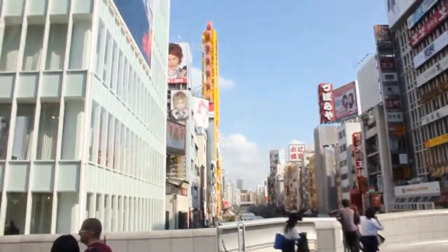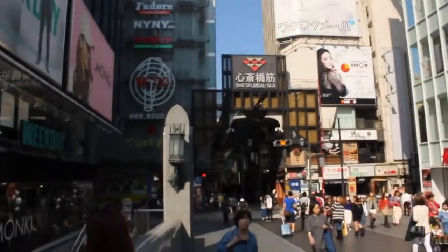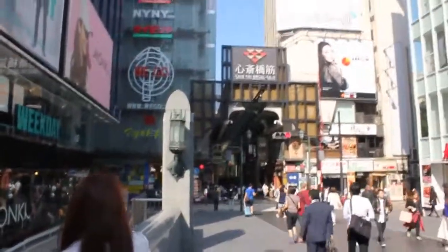We'll come back here again at night to see it when the lights are on. This street over here — we were there before — that's Shinsaibashi-suji shopping street. We're going to have a look at both of these shopping streets right now.